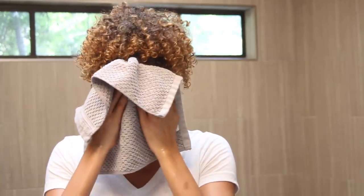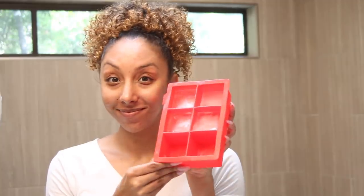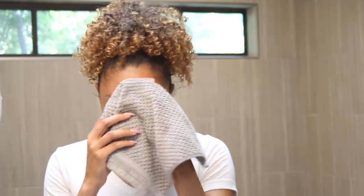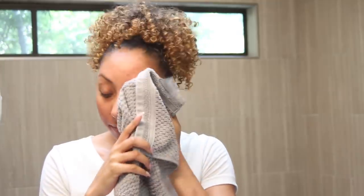And now for my next step that won't cost you a thing — what I like to call the ice challenge. As some of you may know, I have challenged you to rub an ice cube on your face every morning and every night. It helps with redness, acne, inflammation, fine lines, and wrinkles. It also helps penetrate your products deeper into your skin.